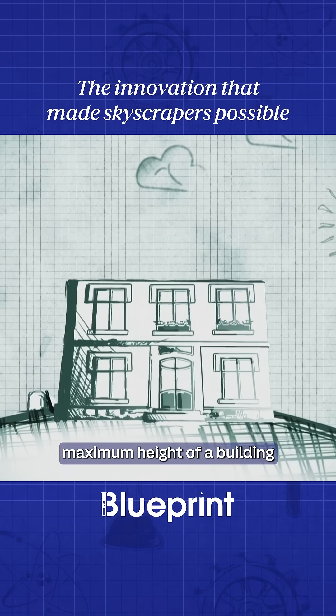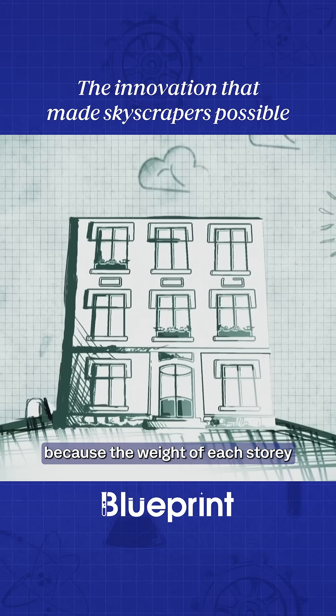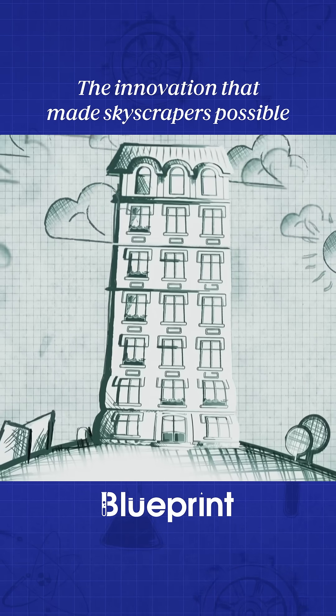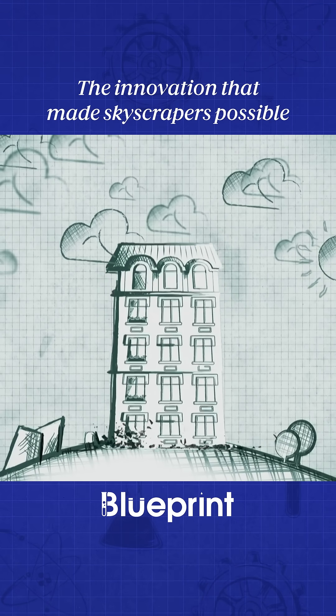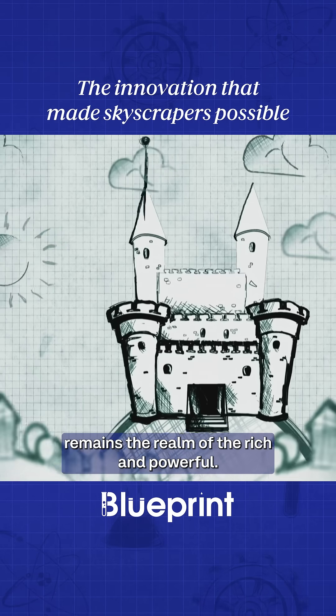Once upon a time, the maximum height of a building was determined by the thickness of its walls, because the weight of each story had to be supported by the floors below. It meant tall buildings remained the realm of the rich and powerful.